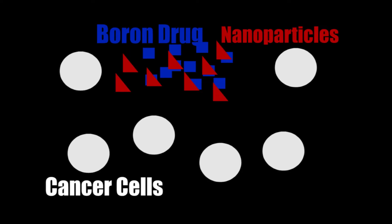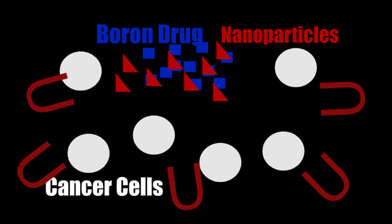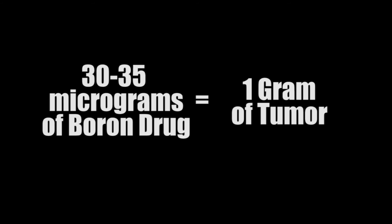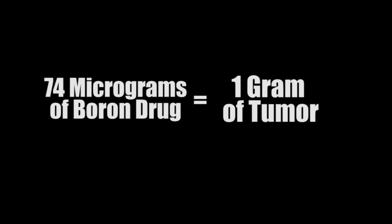Endocytosis requires some sort of receptor or mechanism, but not every cell has the same result. What we could do is force it. If you have magnetic nanoparticles along with the boron drug, you can use an external magnet and pull the boron drug inside the cancer cell. We were able to do it, and when we did, surprisingly, we wanted 30 micrograms per gram and we ended up with 74 micrograms per gram — which we have never seen anywhere in the literature.